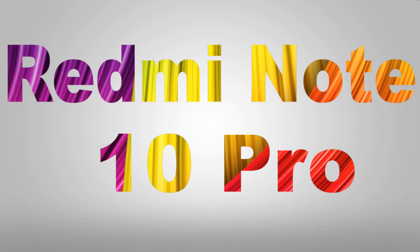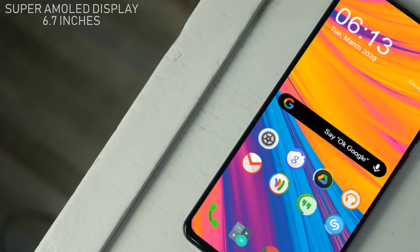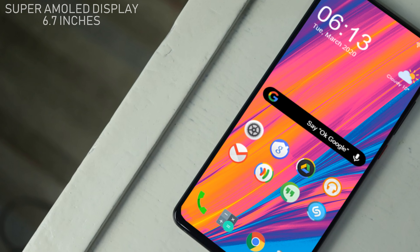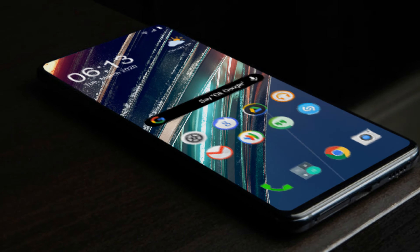The Redmi Note 10 Pro will get an amazing 6.7 inches display with Super AMOLED display. This phone also contains Full HD Plus resolution. There is a little edge in the upcoming smartphone.